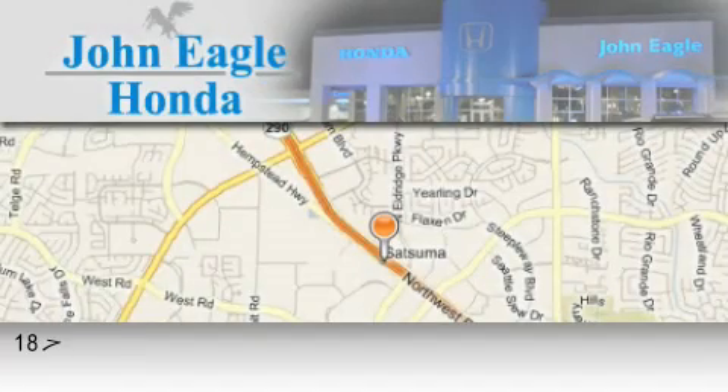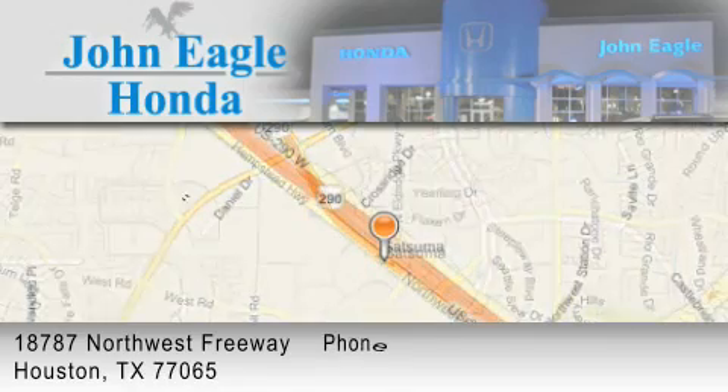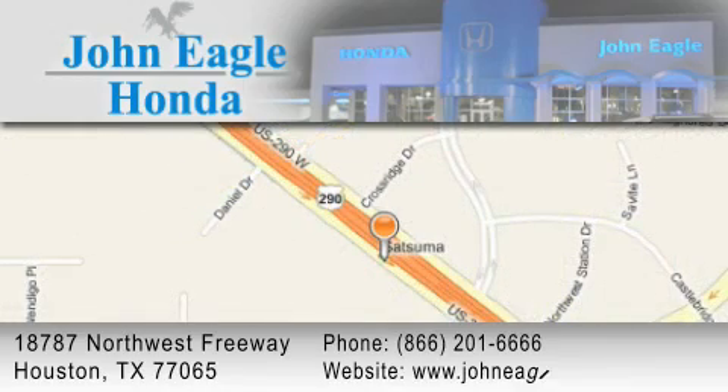John Eagle Honda Houston is located at 18787 Northwest Freeway in Houston. Our goal is to exceed all of your expectations to ensure that you'll return for future visits.